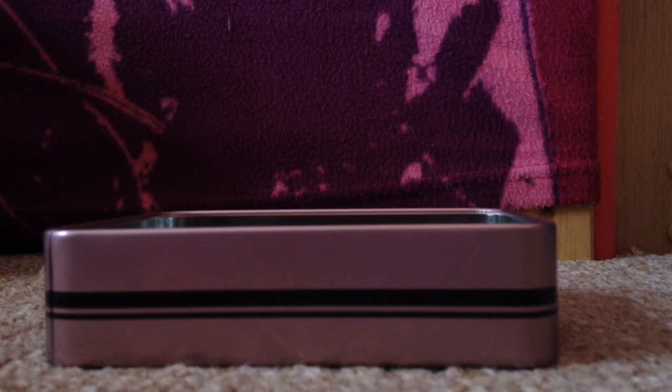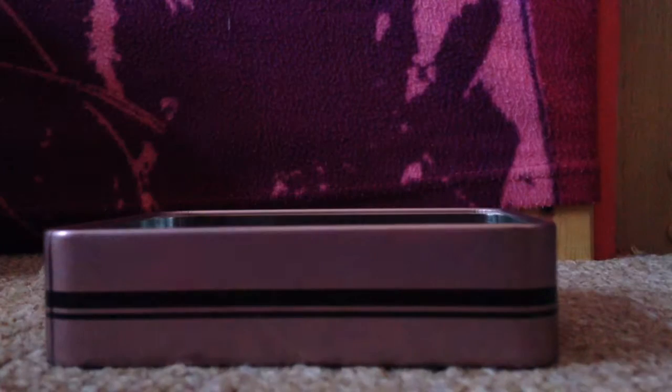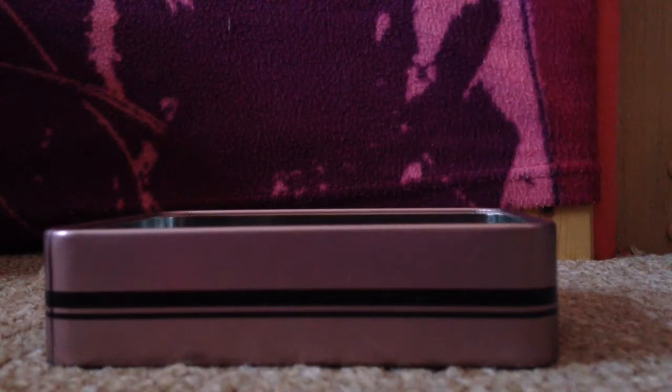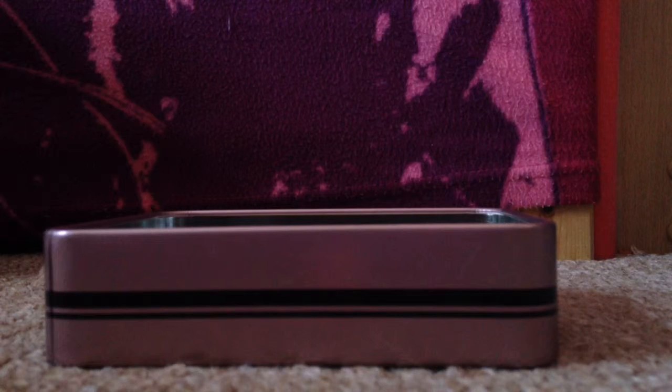It looks like a glue stick — actually in school my friend thought it was a glue stick rather than a lip balm. It smells just like Cherry Me, just without the tint. It's very smooth and nice. If you can get your hands on it, I think I would recommend it because it does smell like cherry.